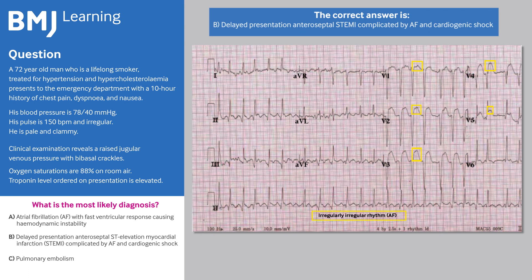Although he is in AF and is tachycardic, his presentation is in keeping with a delayed presentation of an anteroseptal STEMI complicated by cardiogenic shock. Although AF and ST elevation can be seen in association with pulmonary embolism, the clinical features are more suggestive of left ventricular failure in keeping with cardiogenic shock secondary to myocardial infarction.